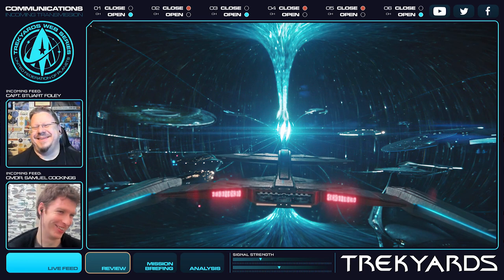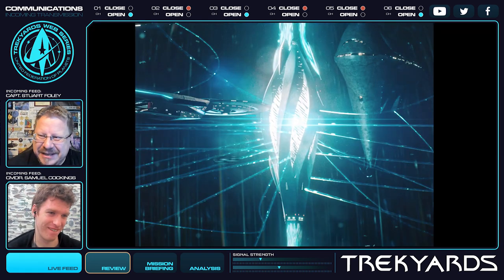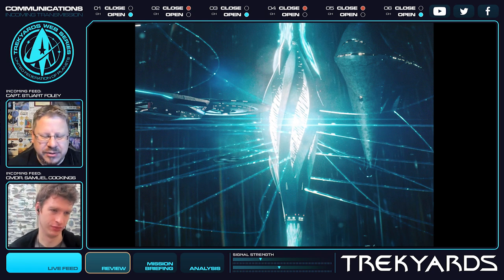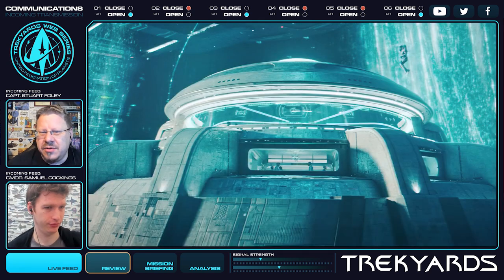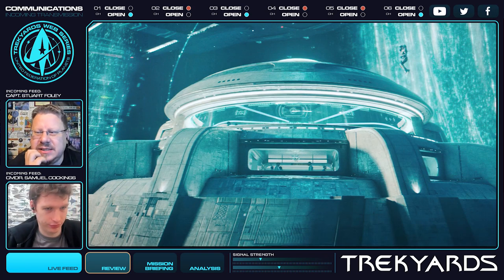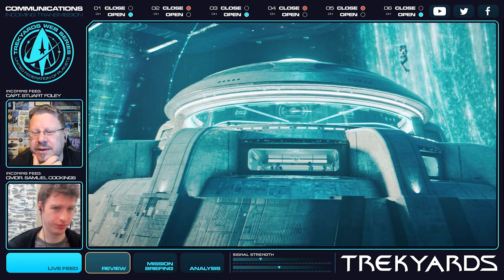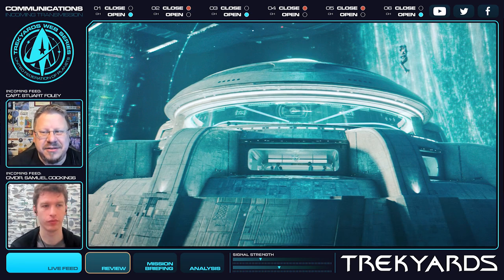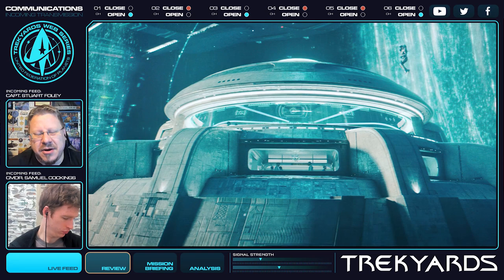What do you think about that design? It is definitely a funky, cool, futuristic design. But there's not a lot of area there for a lot of personnel, because when you see it side-by-side with Discovery, there's just not a lot there. We do see the top window with an actual person outside, and it's not big — it's really not that big, so I'm kind of concerned, actually.